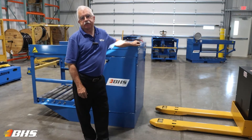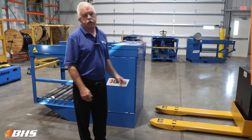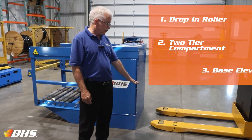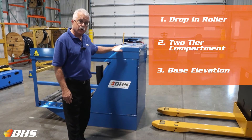Welcome to another Material Handling Minute with Chuck. I'm again here today at the BHS St. Louis Production Facilities to talk to you about the third option that we have available for extending the vertical range of the ATC or WTC carts and carriages.